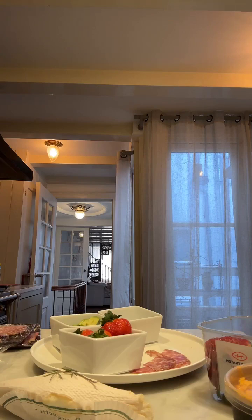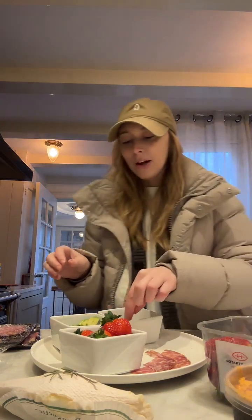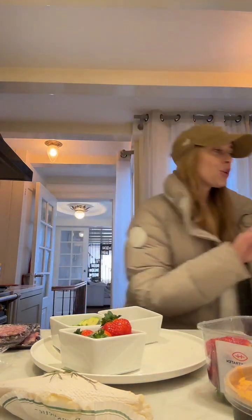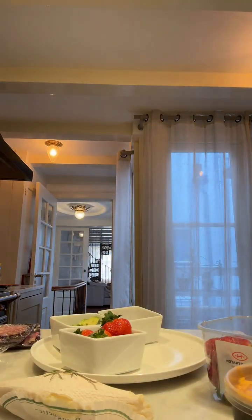I think this is pastrami and it's way better for sandwiches, so I think I'm gonna save that for the future and just use the salami. But I'm still excited to try it.